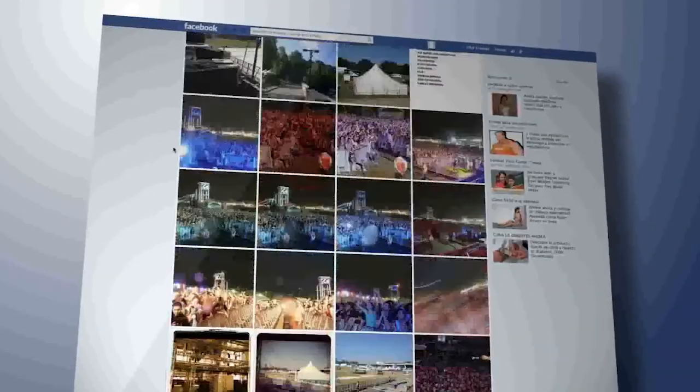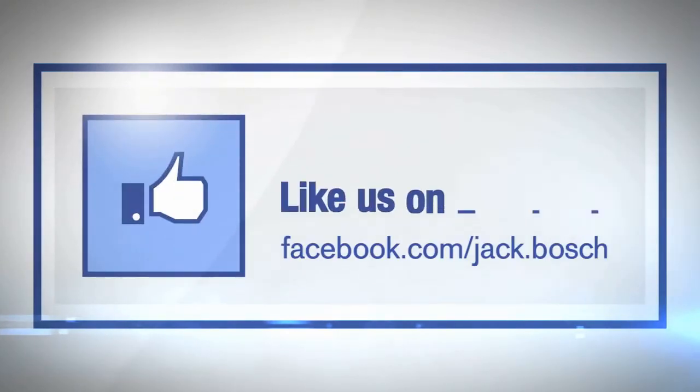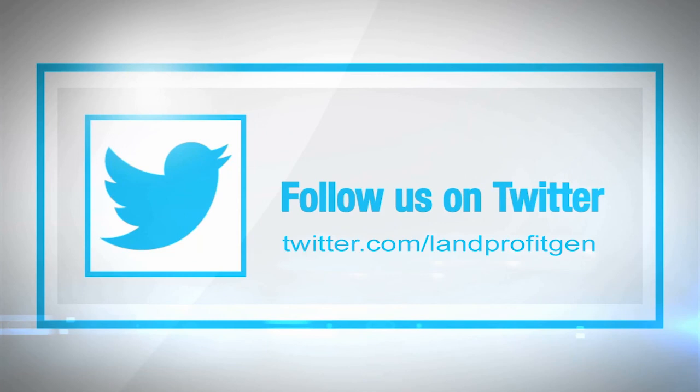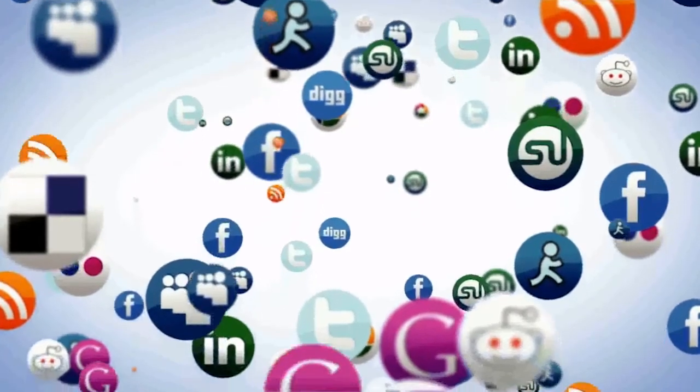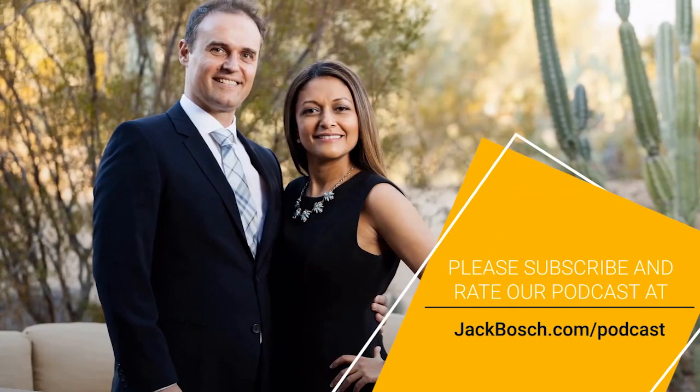Make sure you watch it on YouTube, particularly if you want to see the different pieces that we showed. Also listen to it on iTunes, subscribe, give us five-star reviews, and share it with your friends so we can reach more people about cash flow through real estate and land flipping. Thank you very much. Bye-bye.